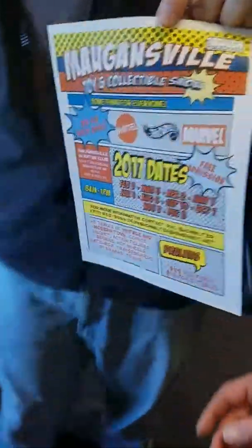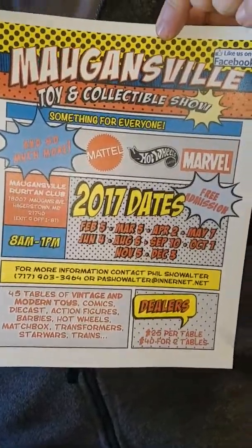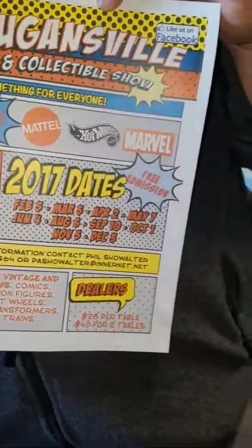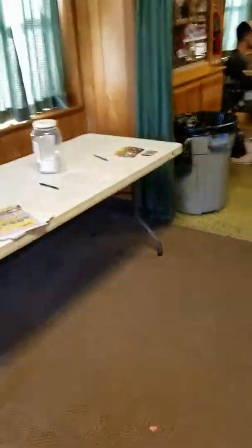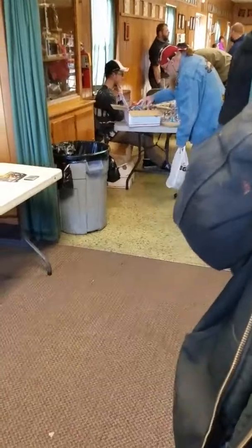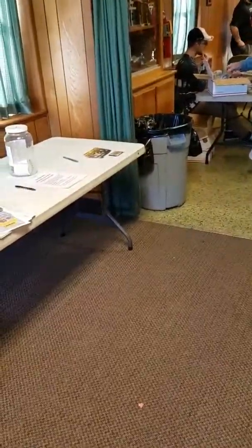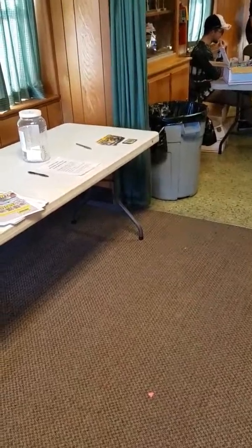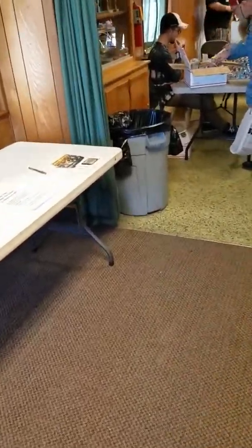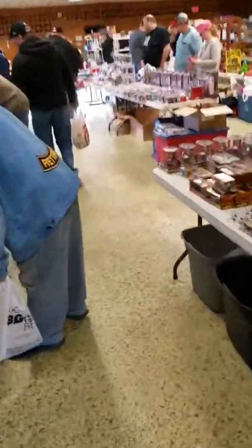Here's the flyer for the 2017 dates. It's 8am to 1pm. There are actually a couple new dealers here today. We actually just went around and looked at what we got — we'll have our pickup video later on. I mainly got stuff because there's stuff that some people didn't want, so they passed on it.